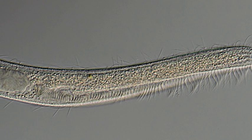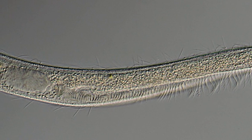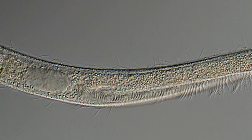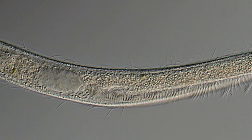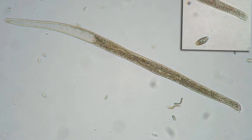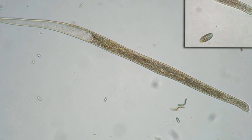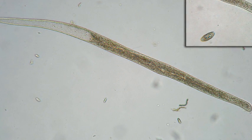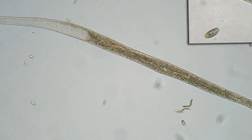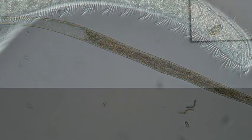Despite its length, spirostomum is also notable in the microbial world for its incredible shrinking ability. When disturbed, it can shrink down to a quarter of its original size in less than a hundredth of a second — the fastest known contraction of any cell. Like stentor, spirostomum is a ciliate. The cilia are arranged in a spiral formation and both propel it forward and sweep bacteria into its small mouth along the side of its body.